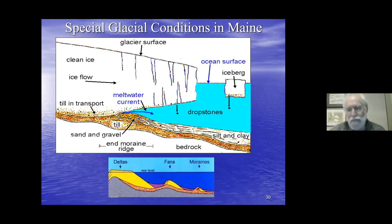Here's a close-up view of what it looked like around here: ice in contact with the water, maybe icebergs breaking off and floating out into the Gulf of Maine. Moraines were forming underwater — unlike in New York State where they formed above ground. Meltwater coming out from beneath the ice carried silt and clay, which settled onto the ocean floor, forming the silts and clays of the Presumpscot Formation.